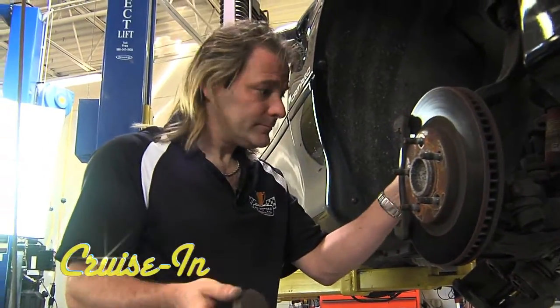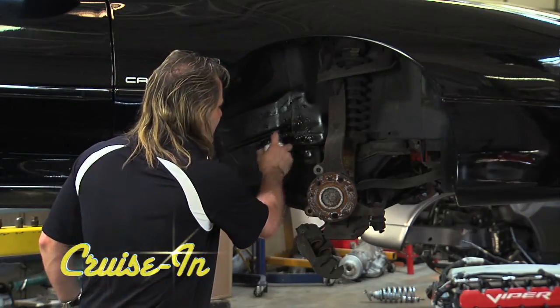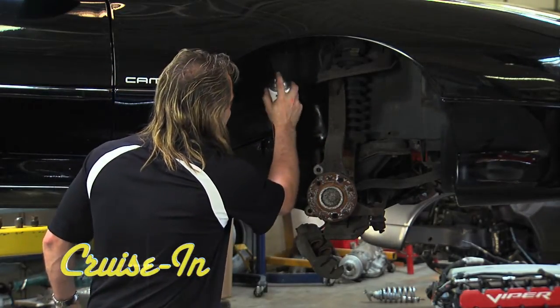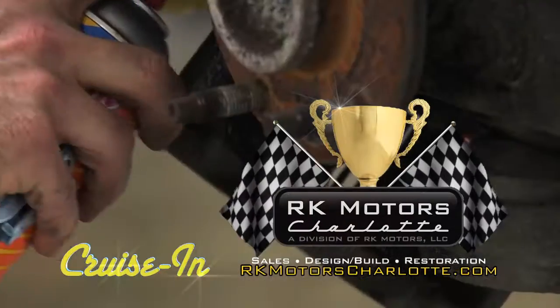You could just upgrade your brakes, or you could take a few extra steps along the way. It's just a little way to gussy it up and make it look a little nicer. Under the Hood is next on Cruise In, presented by RK Motors Charlotte.